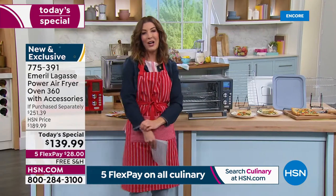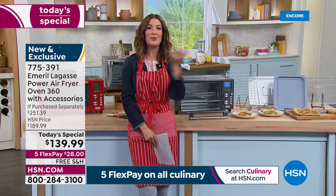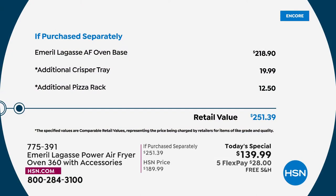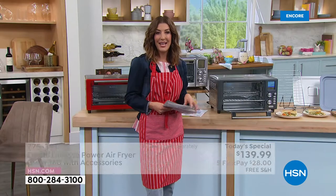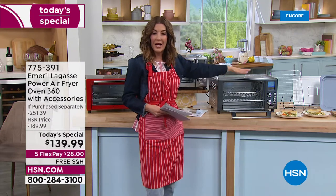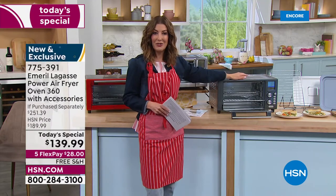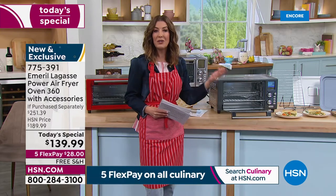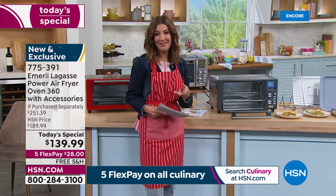Only here at HSN do you get all the extras and exclusive colors. Just the unit on its own everywhere else is $218 — just for the oven alone. This is an air fryer, oven, and dehydrator. With the extra crisper tray and pizza rack, the total value adds up to $251. We're taking more than $120 off — it's the lowest price we've found — plus free shipping and interest-free monthly flex payments.